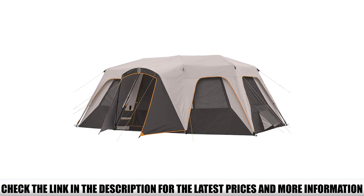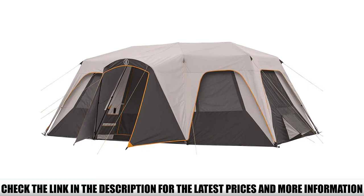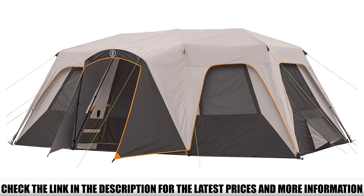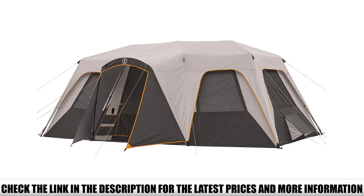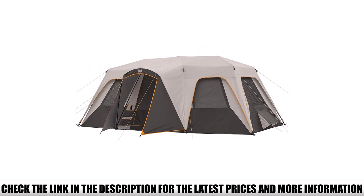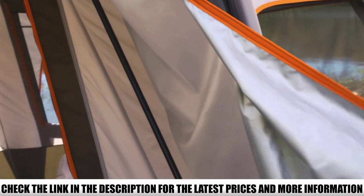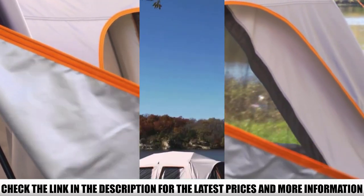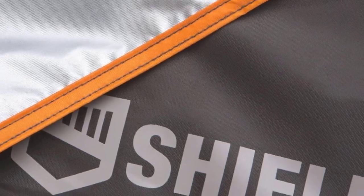On the weather protection front, the Bushnell uses a combination of water-repellent weather shield fabric — 150D-thick polyester with fully taped seams — and Bushnell's proprietary heat shield treatment, which adds a reflective layer to the underside of the canopy to lower the interior temperature of the tent. You'll also find a full instant tent design in the Shield series, using pre-attached poles and hubs. Bushnell claims a two-minute setup time, which is a little optimistic, but one person can absolutely get the Shield pitched in five minutes or so.